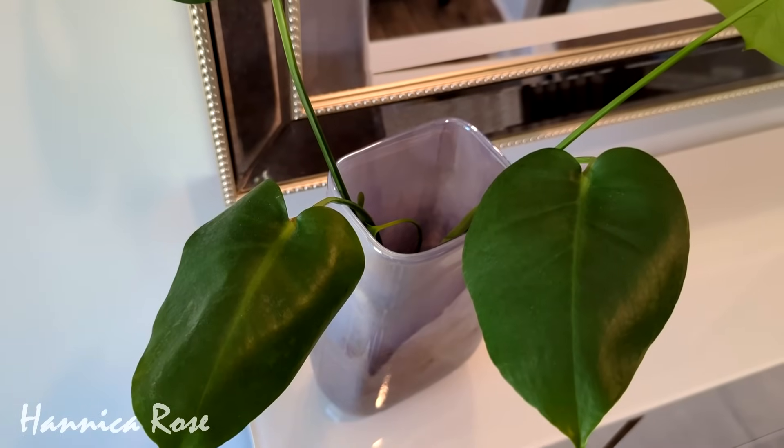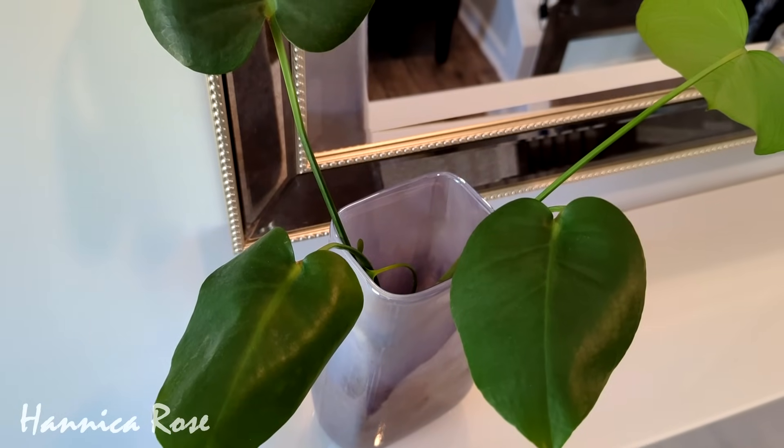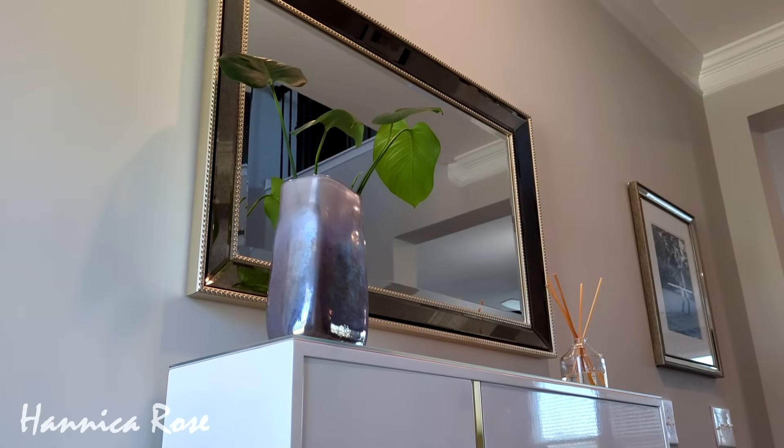Inside the vase I have some Monstera clippings rooting in water. I actually have these in vases in different rooms of my house. I love them, I think they're really pretty.